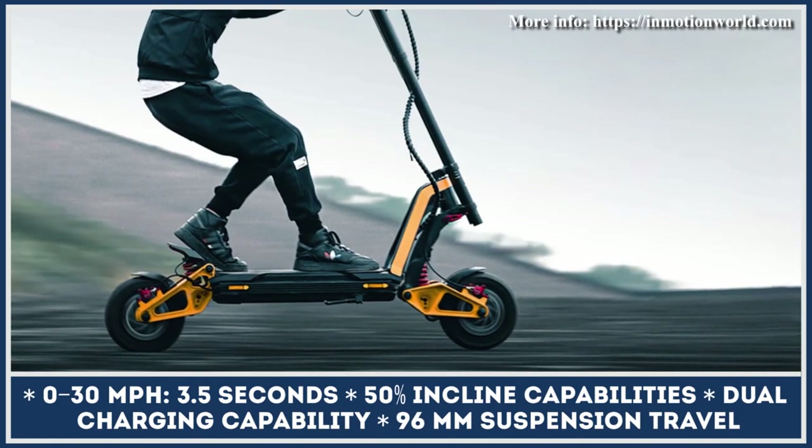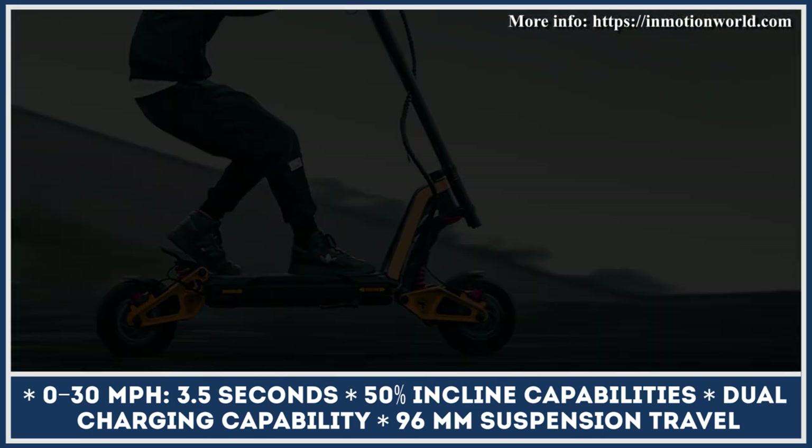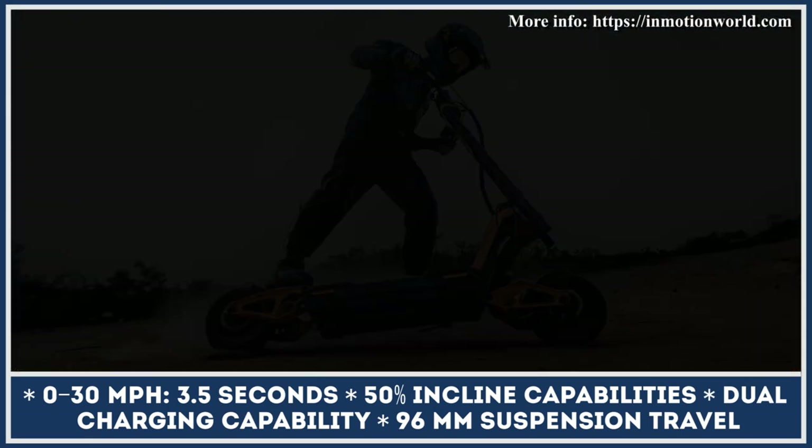The dual-motor powertrain draws energy from a 72-volt, 40-amp-hour battery that could reportedly last between 75 and 100 miles in the lowest power setting. The battery pack supports fast charging with two charging units.